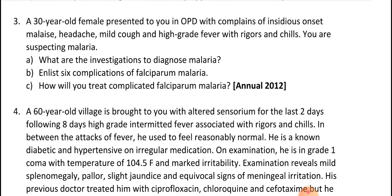Six complications of Plasmodium falciparum: CNS — cerebral malaria and seizures; Blood — anemia, thrombocytopenia, coagulopathy; Renal — blackwater fever, hemoglobinuria, acute renal failure; Cardiovascular — cardiac failure; Respiratory — pulmonary edema, secondary bacterial infection; Abdominal — splenomegaly, jaundice, hepatitis.